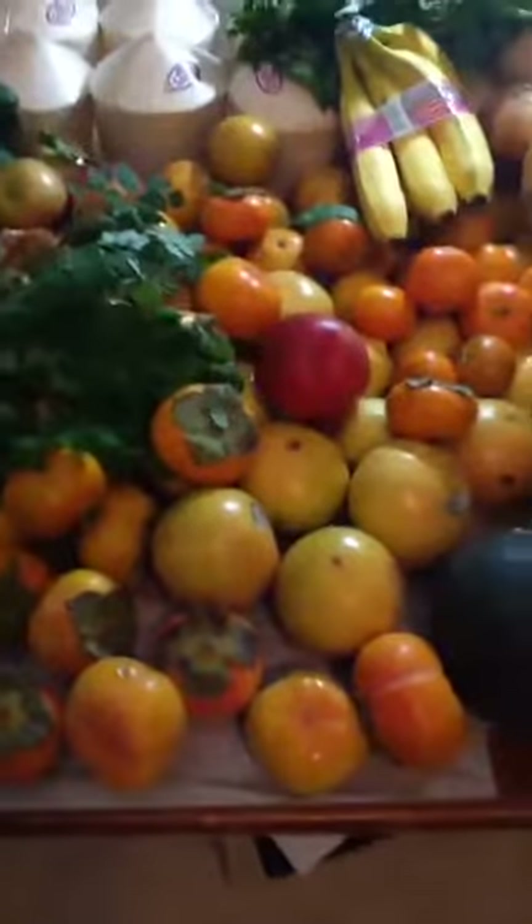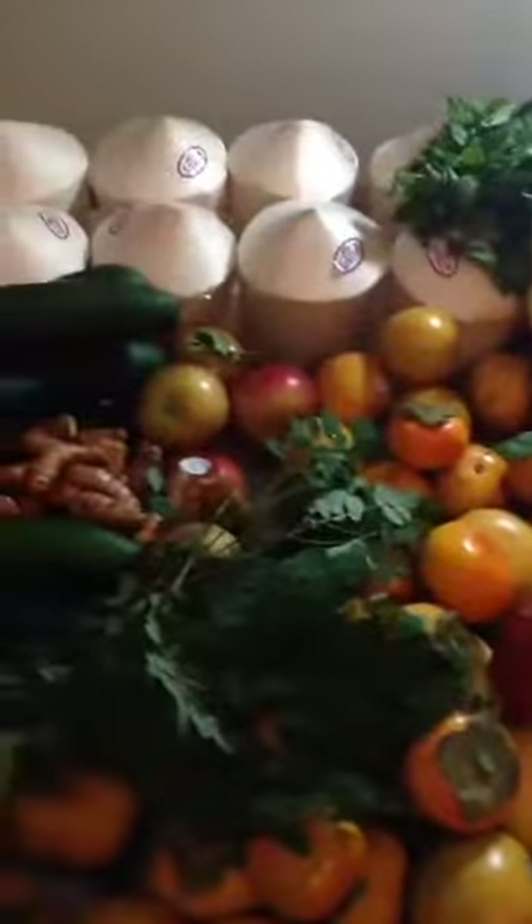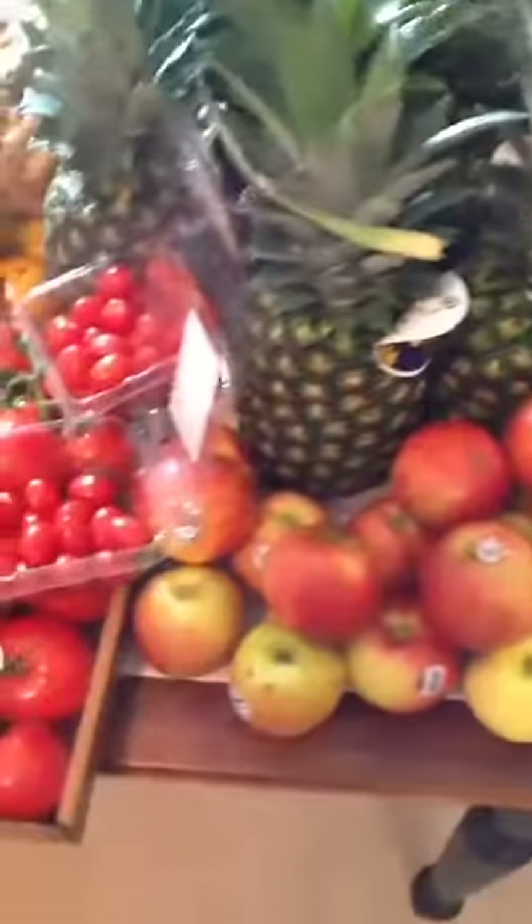I just want to teach you guys — if you allow me to teach you — that you can eat all of these fruits and veggies and feel full just like regular people that eat meat. And you can mix juices and you can eat, eat, eat until you're full. Eat whenever you're hungry. Don't eat on a schedule, just eat.